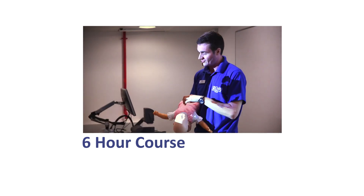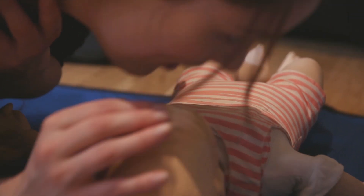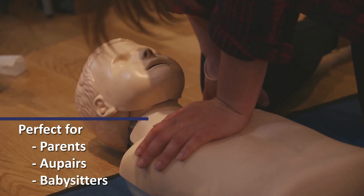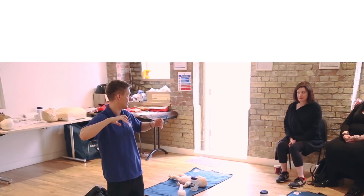Siren Training run two different paediatric first aid courses. The six hour course is a more basic course that covers life-threatening injuries and illnesses that could affect children in everyday life. Perfect for parents, au pairs and babysitters, the course will enhance your ability and confidence to deal with children that are hurt or ill.